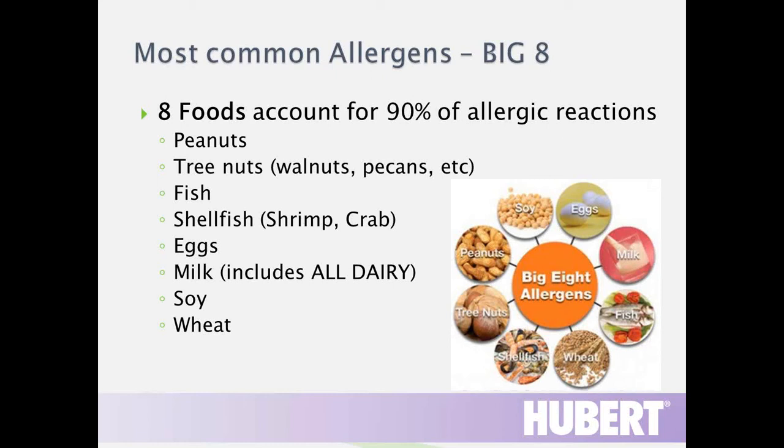The Big 8 allergens account for about 90% of allergic reactions, including most severe reactions, and must be called out specifically on manufactured food labels. For instance, if a product contains sodium caseinate, the label must clearly state that it contains milk. The Big 8 are: peanuts, tree nuts, fish, crustacean shellfish such as shrimp, crab, and lobster, eggs, milk including all dairy products, soy, and wheat.